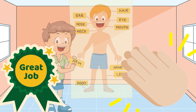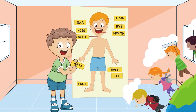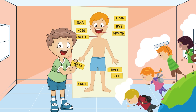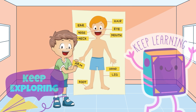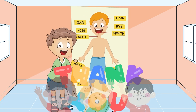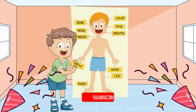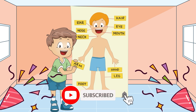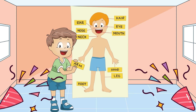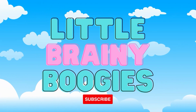Wow, little brainy boogies, you did an amazing job learning about the parts of our bodies today. Our bodies are incredible, and they help us explore the world every day. Keep exploring, keep learning, and always take care of your amazing bodies. Thank you for joining us today for this fun learning adventure. Don't forget to like, subscribe, and share this video with your friends. Until next time, stay curious and keep learning. See you on the next video, little brainy boogies.